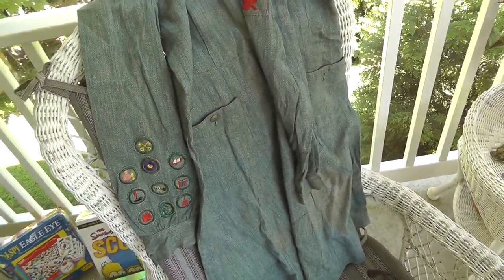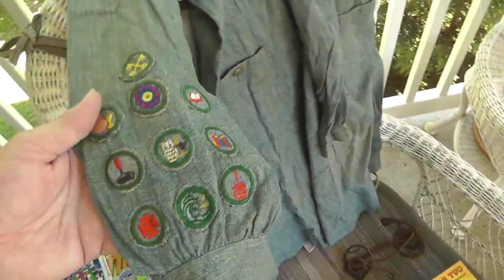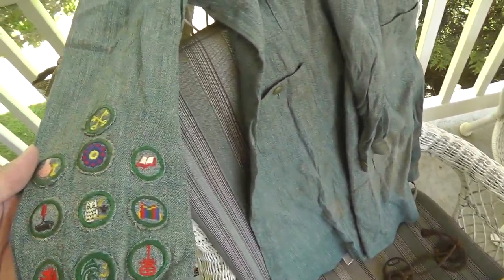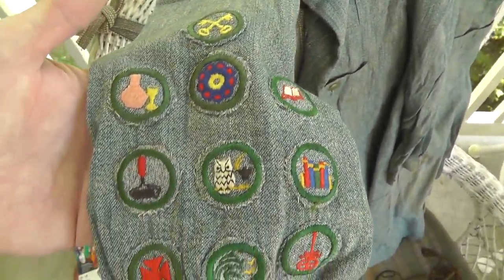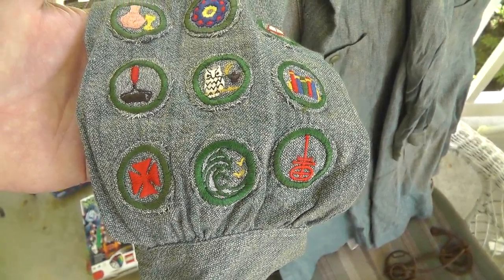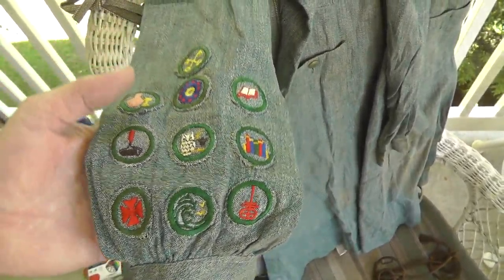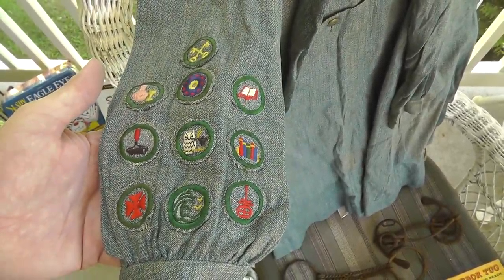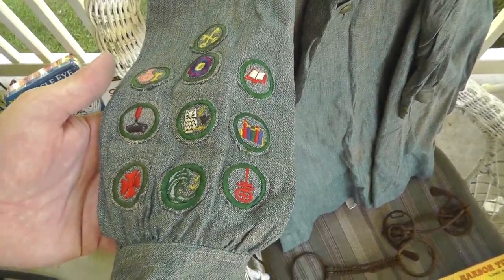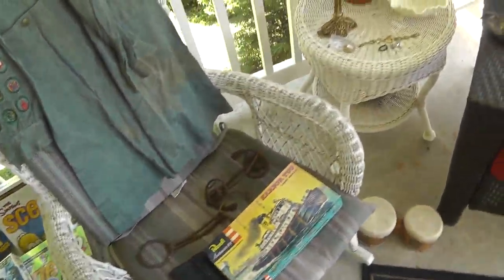I've done well with Boy Scout stuff. Girl Scout stuff, not as well. But this was pretty neat and the price was right. It's a Girl Scout jumper with the merit badges. I've sold some of the vintage Boy Scout merit badges for really good money, so hopefully it'll be the same with the Girl Scouts. Probably not. But really cool jumper — five bucks on that.